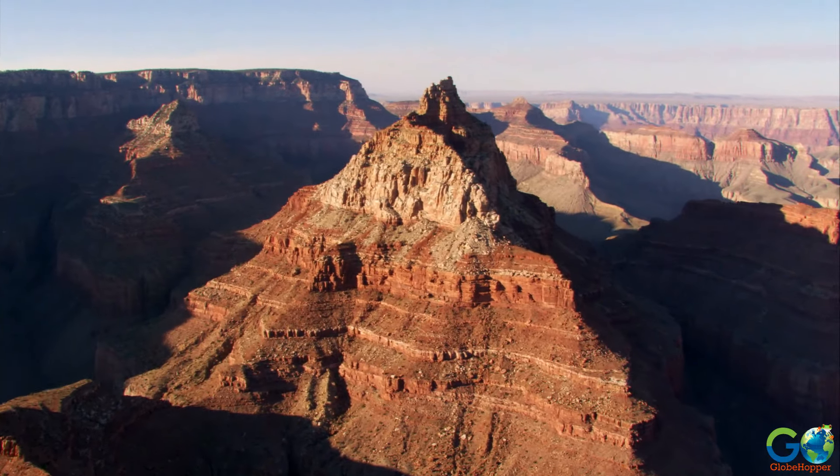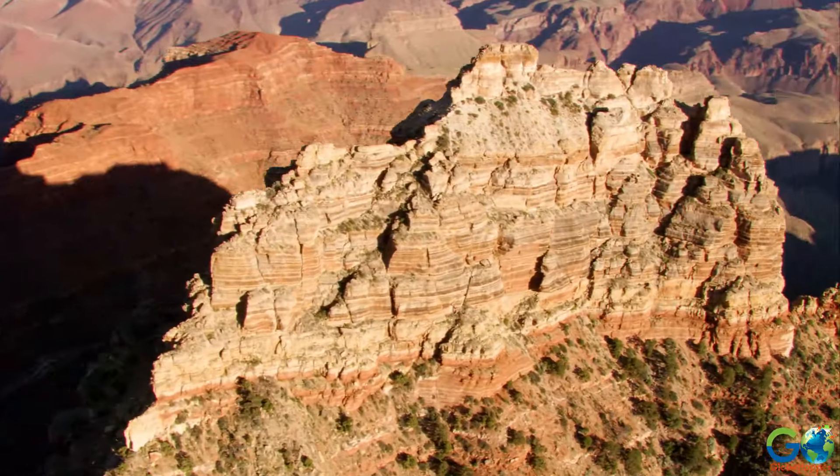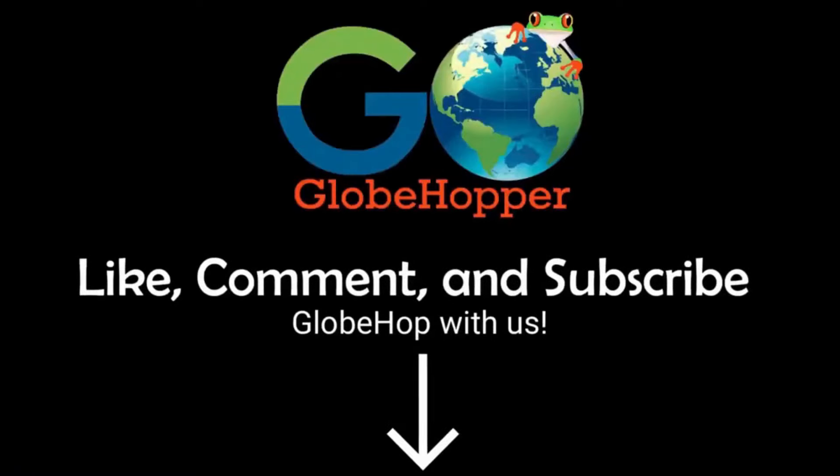For even more travel ideas, visit our website at goglobehopper.com. Don't forget to leave a like and subscribe so you can globehop with us!